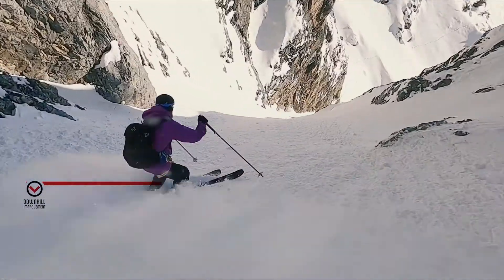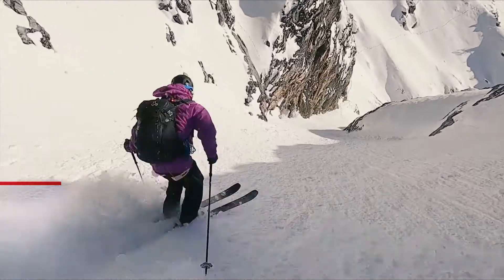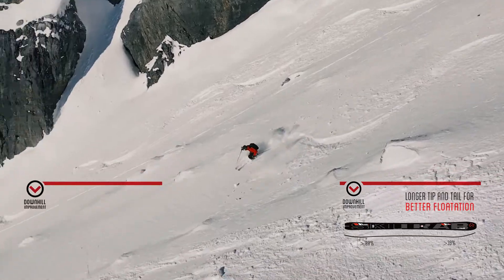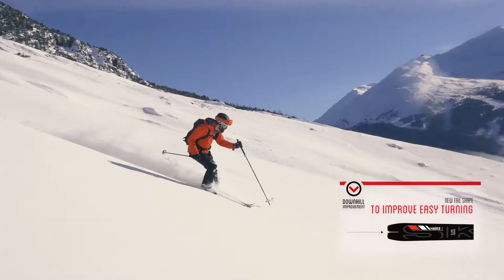Immediate, intuitive entry into turns, thanks to new contact points on the snow and the maximum width of the longer tip. A new shape with longer tip and tail and progressive flex guarantee fun in descent.